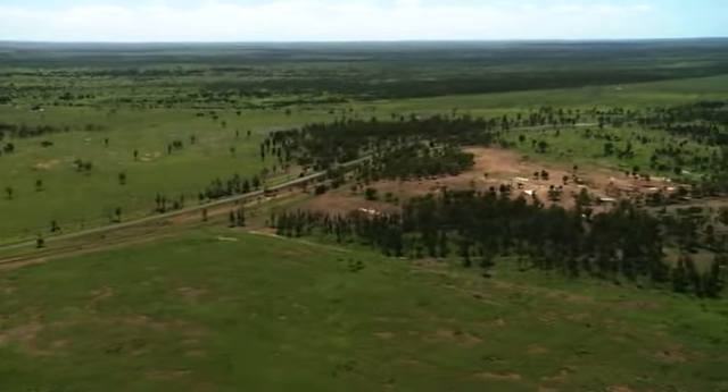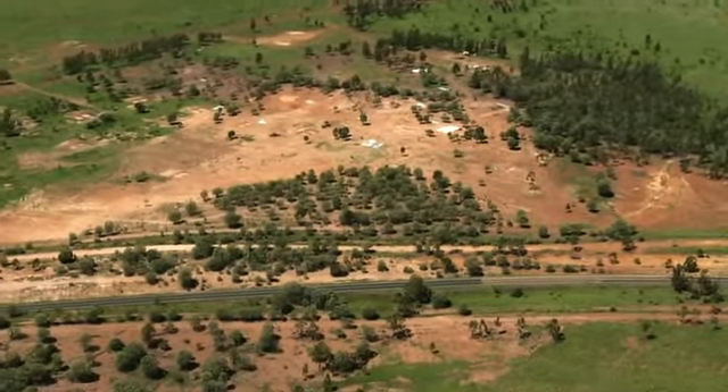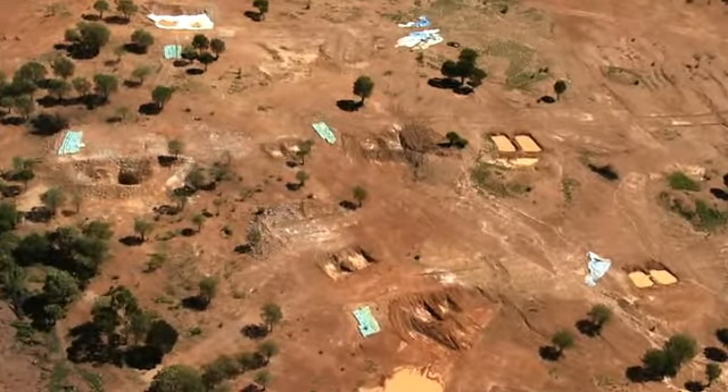As a proven explorer with sound management and a high level of technical expertise in mineral exploration and mineral processing, Xamia is well positioned for future growth and mine development.